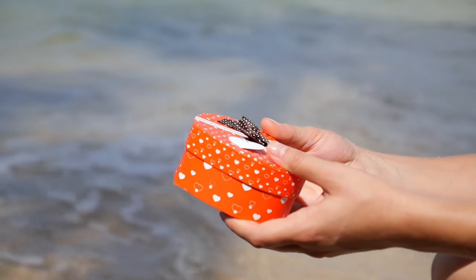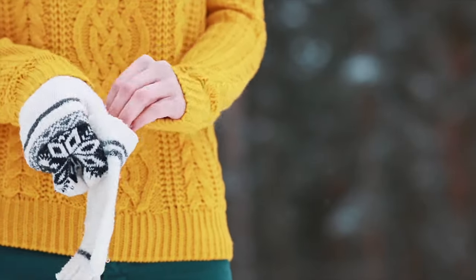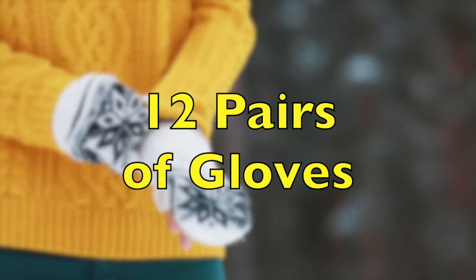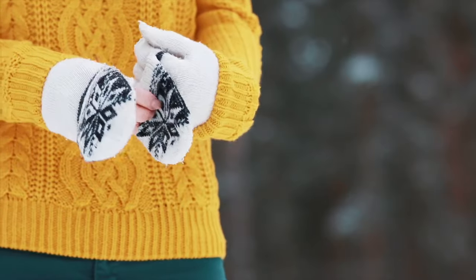And in Denmark, the tradition requires that if the man should refuse, he must give the woman 12 pairs of gloves. Of course, this tradition is pretty old-fashioned. Nowadays, it's not a big deal for a woman to propose to a man.